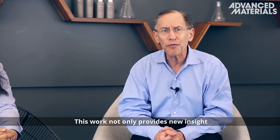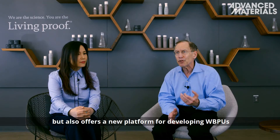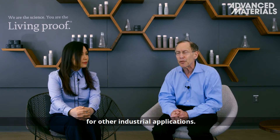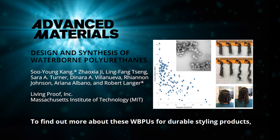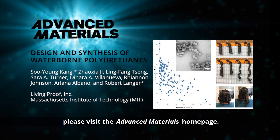This work not only provides new insight into WBPU design and synthesis, but also offers a new platform for developing WBPUs for other industrial applications. To find out more about these WBPUs for durable styling products, please visit the Advanced Materials homepage.